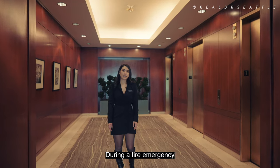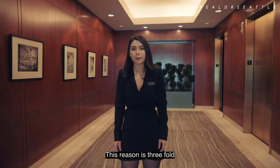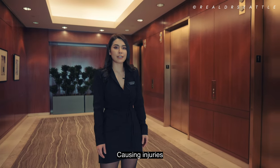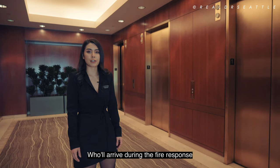During a fire emergency, it's important to remember not to use the elevators. This reason is threefold. First of all, the elevators may fail during a fire, trapping the occupants. Second, the shafts can fill with smoke, causing injuries. And third, we need these elevators reserved for the firefighters who arrive during the fire response.